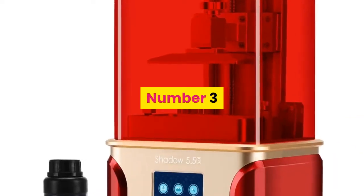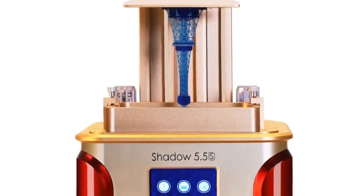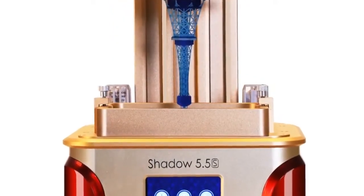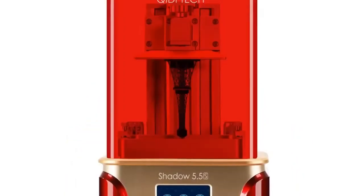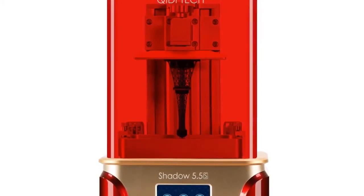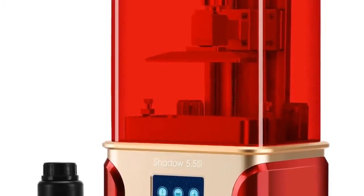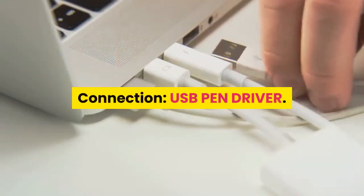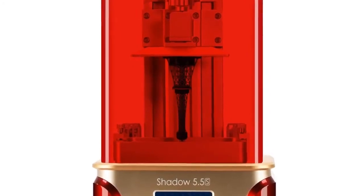Number 3: QIDI Technology, model number Shadow 5.5. CE certification: yes. Printing speed: 20 millimeters per hour. Language: English, Japanese, Korean. Interface type: USB. Filament: resin. Slice software: CHITU. Operating system: Windows 64-bit and Mac. File format: STL, SLC, OBJ. Auto leveling: no. Molding technology: LCD. Connection: USB pen driver. Packing weight: 9.8 kg. For more information, product link is in the description box.